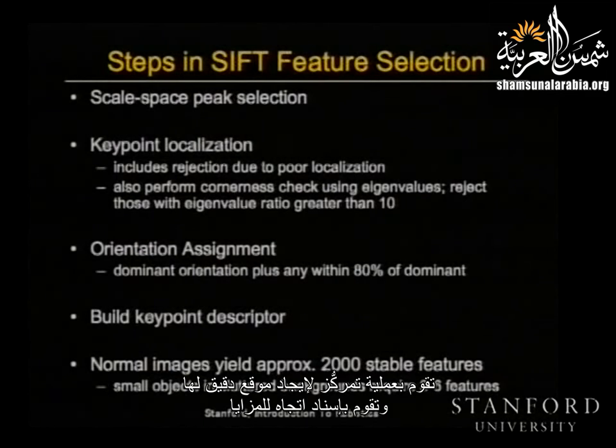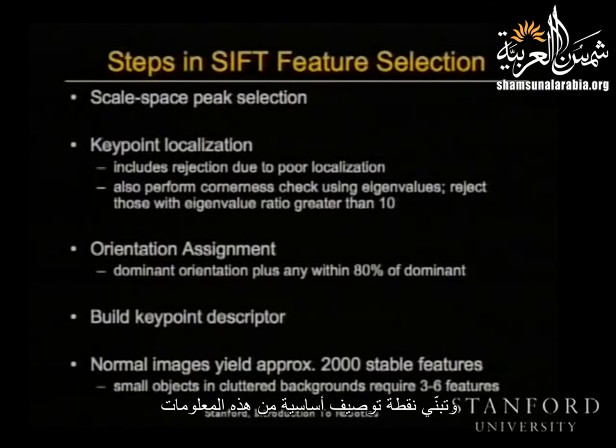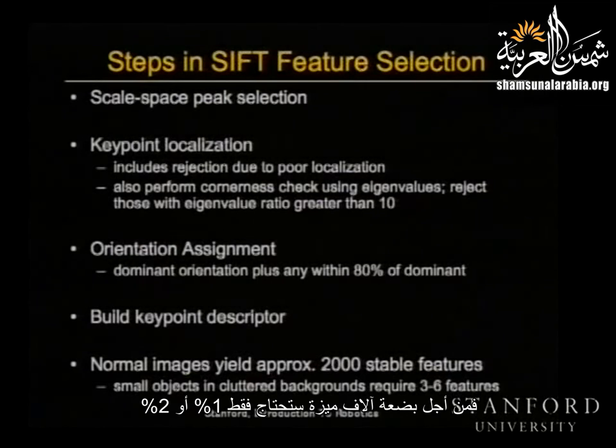For good features we need two things: good detection repeatability — detection must be invariant to image transformations — and we need to represent these features in a coordinate-invariant way. We need lots of them: not ten, but a thousand. SIFT features do a set of filtering operations to find features that are invariant to rotation and scale, do a localization process to find a precise location, and assign an orientation to the feature so rotations in the image can be canceled. A typical image yields about 2,000 stable features, and there's evidence that to recognize an object like a cell phone, you only need three to six of them.